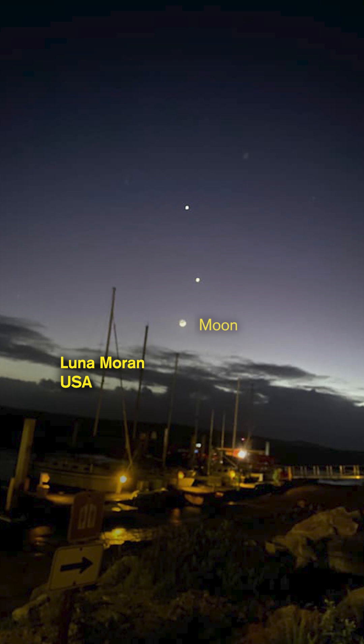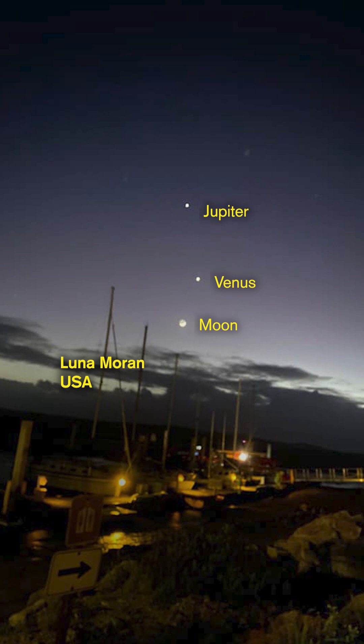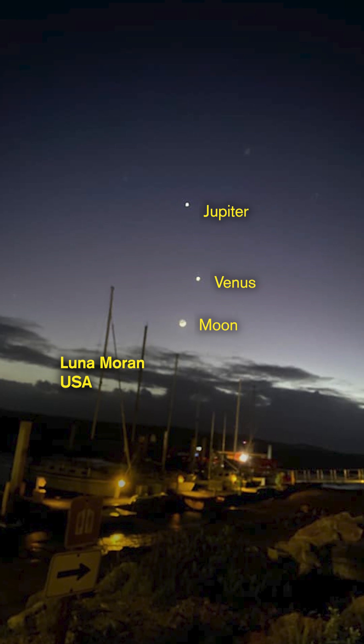Remember that the moon moves about 12 degrees of angle through the sky per night, and so tomorrow night it will be between and to the left of the two planets.